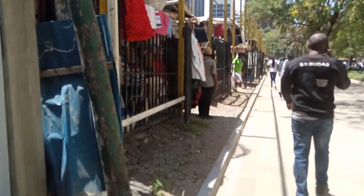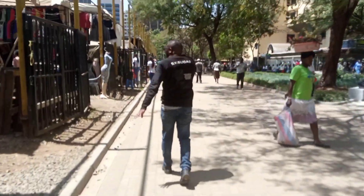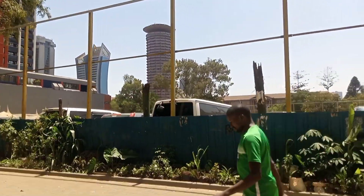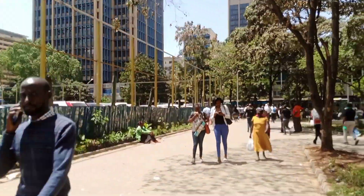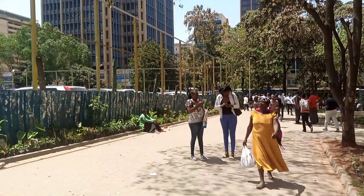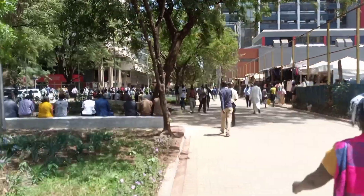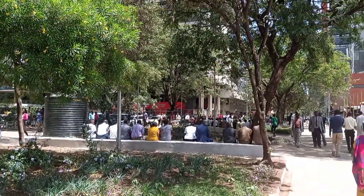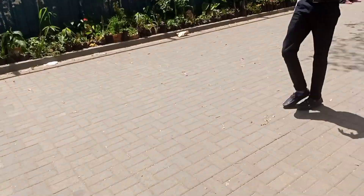Now let's go around town and see how it goes. Nairobi city is one of the most populated towns — as you can see, there are a lot of people, people are preaching, and the buildings are tall. If you're new in Nairobi, you'll definitely look around and look up. It's a bit scary because your phone can be snatched, and I was alone.